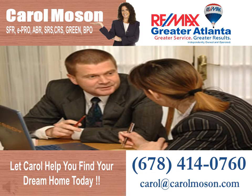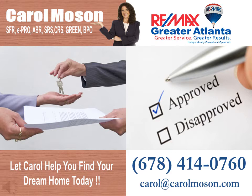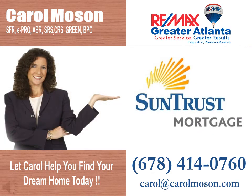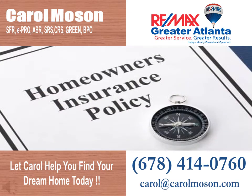Carol will also assist you with negotiating the best deal possible, and provide detailed information about the area and neighborhoods you're interested in so you are an informed consumer. And for those who wish, we offer one-stop shopping for your mortgage, title, and insurance needs.